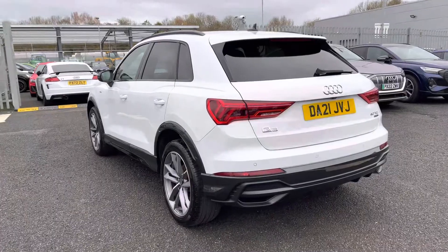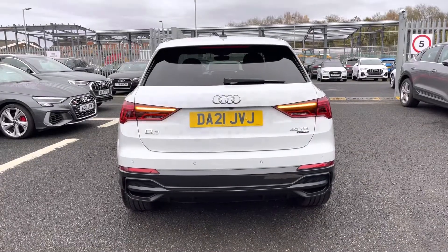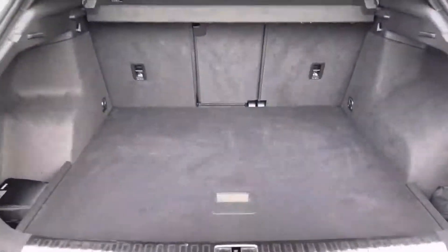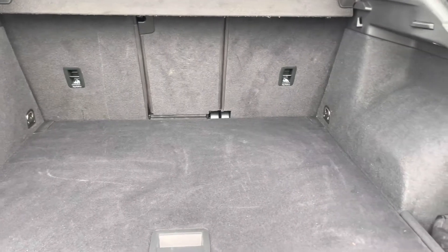Taking a look at the Q3 from the rear, it looks very aggressive with the gloss black diffuser, and it comes fitted with fantastic guidance systems such as the rear-view camera and rear parking sensors. Upon opening the power-operated tailgate, which can be done with the key, it reveals a nice large boot space with plenty of tie-down points to help you secure any loose items.